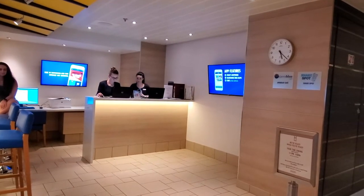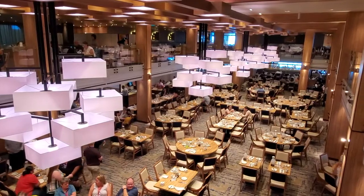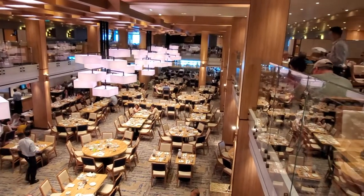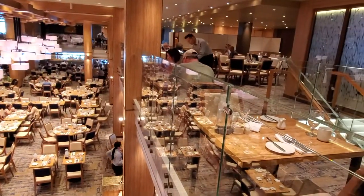There are a lot of great places to eat on Carnival Panorama for free. You don't have to pay anything extra, but if you want something a little different, a little special, there are lots of great alternate specialty dining venues, and that's what we're going to talk about in this video.